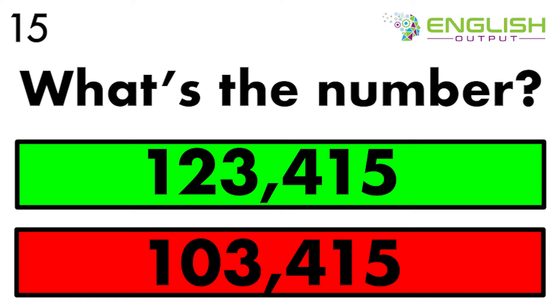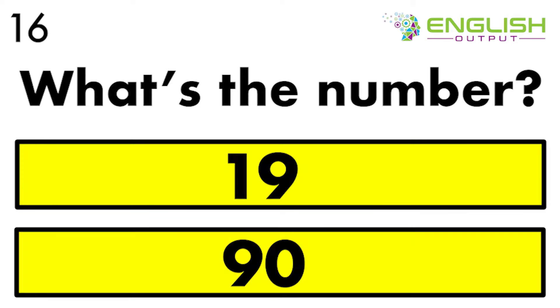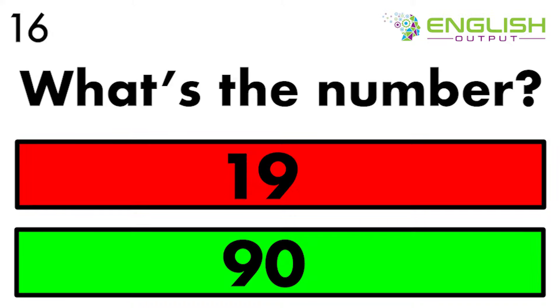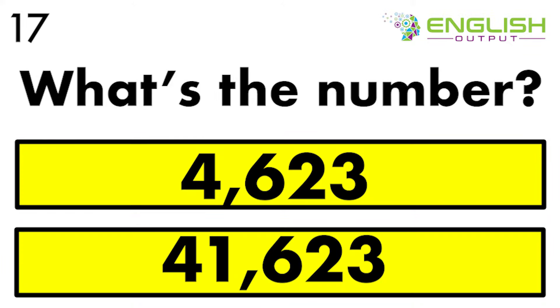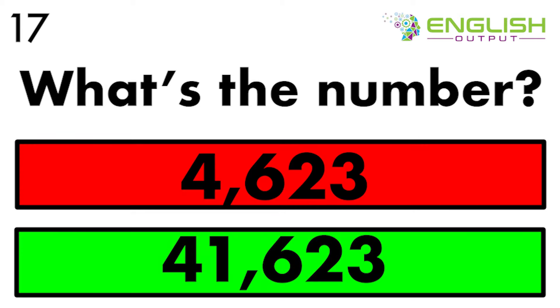25,033. 5,033. 6,033. 9,033. 10,933. 10,033. 41,623. 41,623.